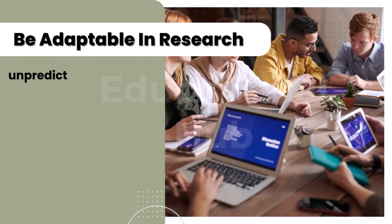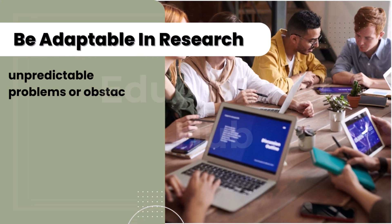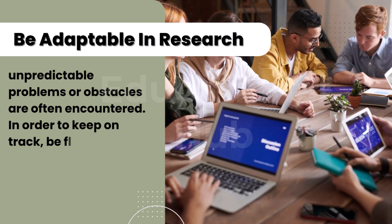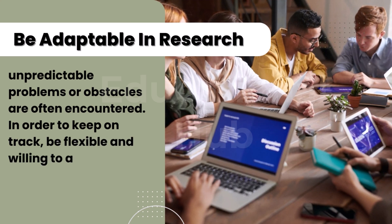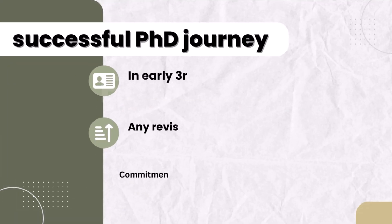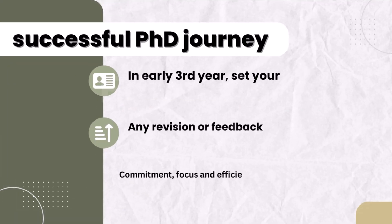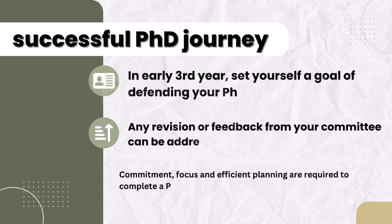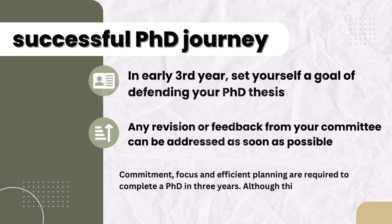Ten, be adaptable in research. Unpredictable problems or obstacles are often encountered. In order to keep on track, be flexible and willing to adjust your plans when necessary. In early third year, set yourself a goal of defending your PhD thesis. That way, any revision or feedback from your committee can be addressed as soon as possible.